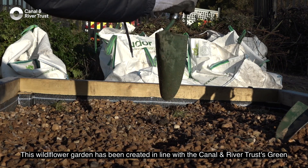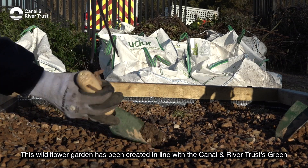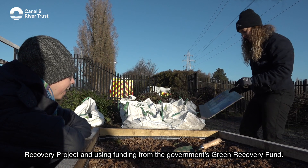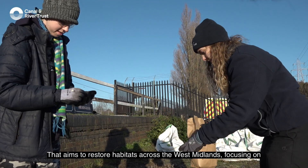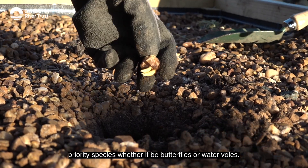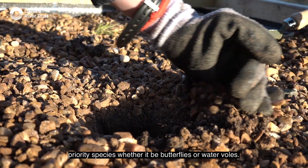This wildflower garden has been created in line with the Canal and Rivers Trust Green Recovery Project, using funding from the government's Green Recovery Fund that aims to restore habitats across the West Midlands, focusing on priority species whether it be butterflies or water voles.